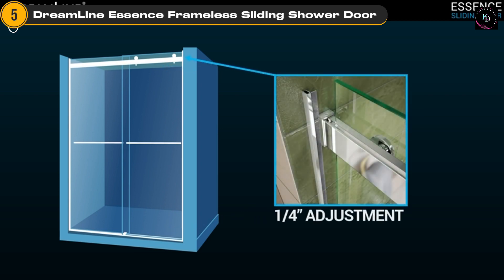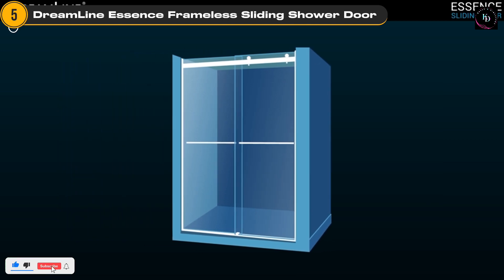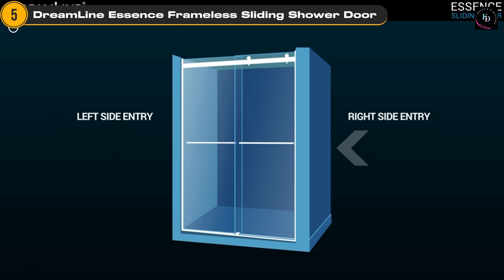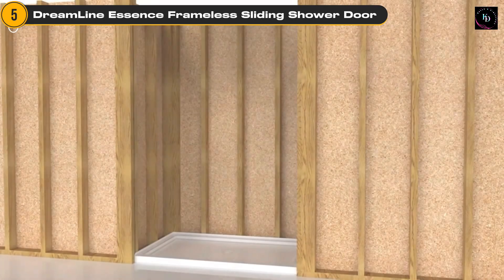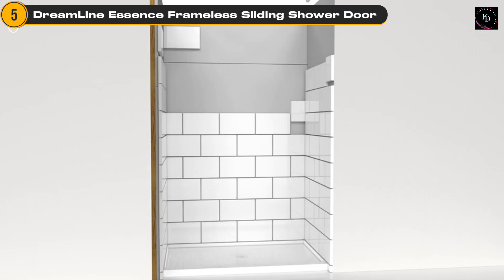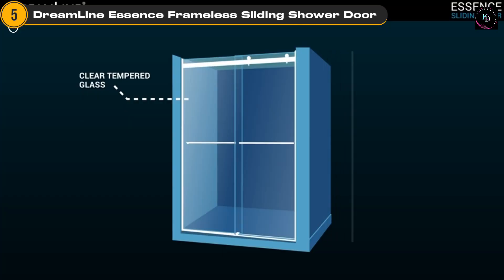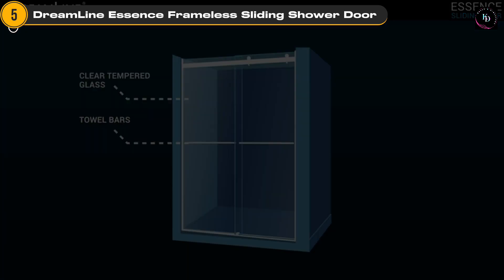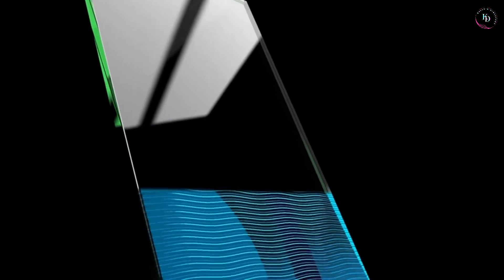Now, let's talk about the benefits of having a frameless shower door. Not only does it create a spacious and open feel in your bathroom, but it also enhances the overall aesthetic. The absence of a bulky frame allows for a seamless and clean look, making your shower area appear more expansive. It's a well-regarded product in the market, and it's no wonder why it's a popular choice among homeowners. We've provided a link in the description below, so be sure to check it out for more details and current pricing.